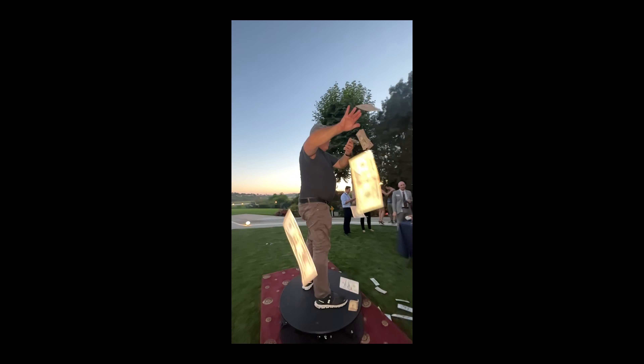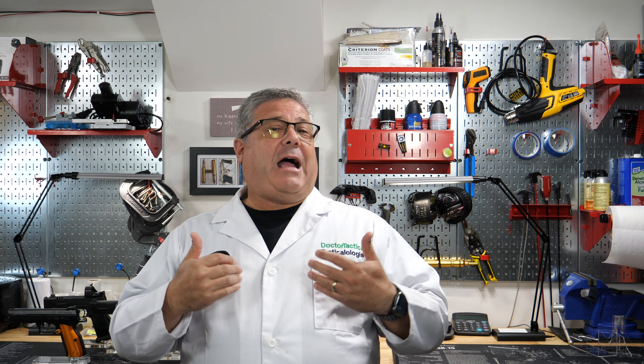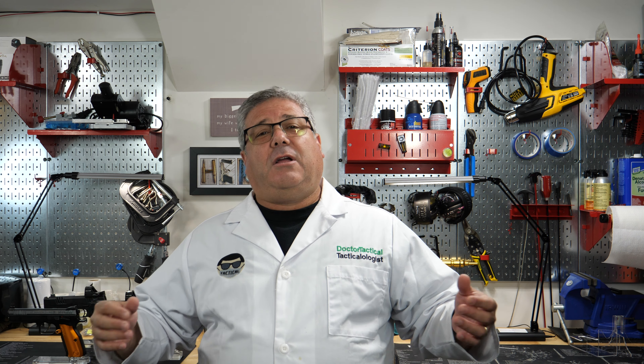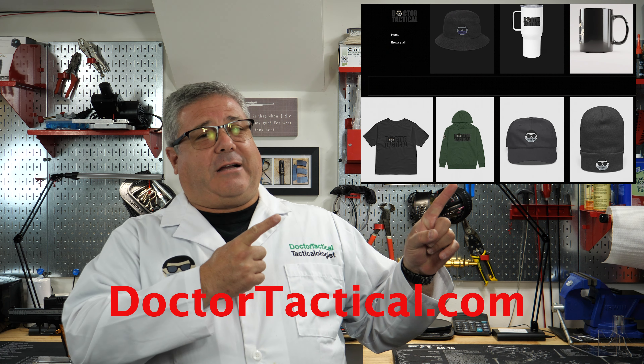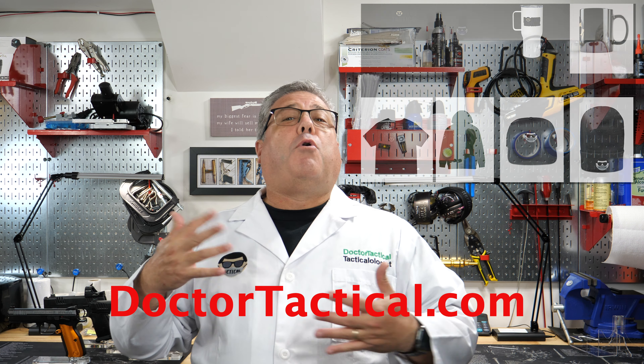Today we are going to talk about the new CZ Shadow 2 Compact. As many of you know, I just recently acquired the Staccato CS and have been preaching how much I really love it. It's sort of neck and neck with my SIG P229 Legion SAO that I carry intermittently — two very high quality guns.